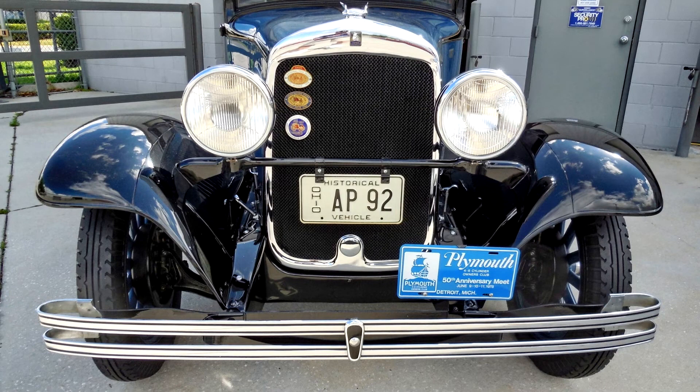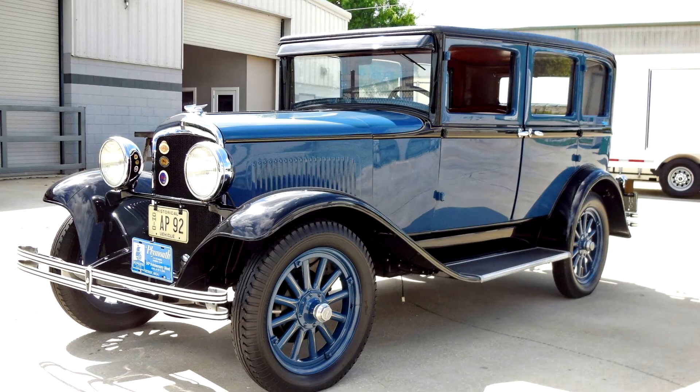A 170 cubic-inch inline four supplies power to the rear wheels via a three-speed manual transmission, and a service five years ago included fluid changes, wheel cylinder rebuilds, and a vacuum tank repair. This Model Q is not currently licensed and is offered with factory literature and a clean Florida title in the seller's name.